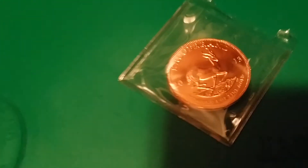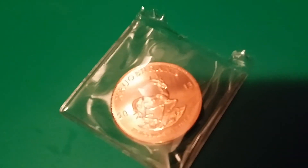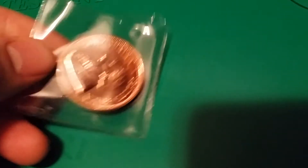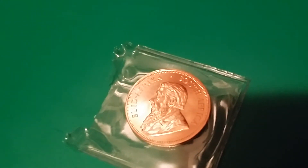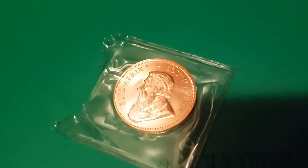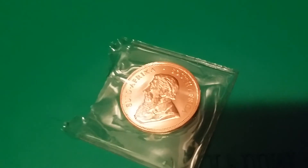Are you guys fans of Lethal Weapon 2? Because I am, and I've waited a long time to get this particular coin. You remember the scene where the car flips and all the coins come rolling out of the trunk? Well — a 2013 one-ounce gold Cougar. I've wanted one of these for a while and I'd like to get more, make it rain like it does in Lethal Weapon 2.